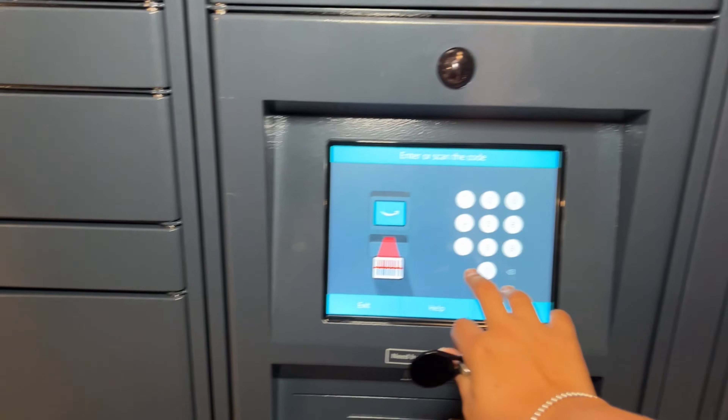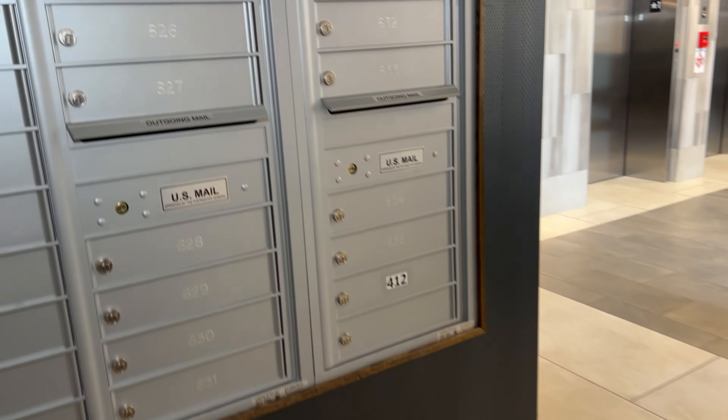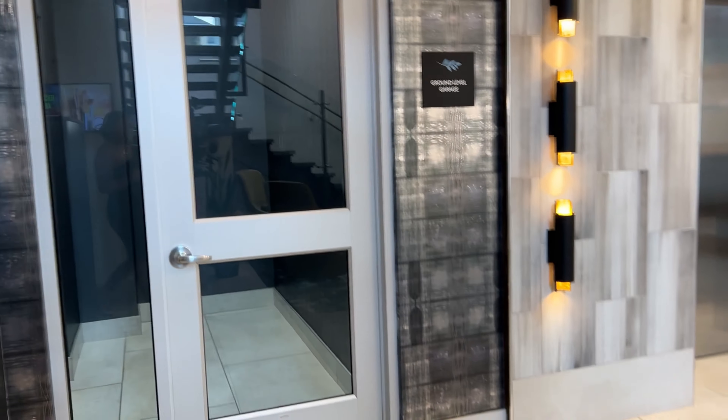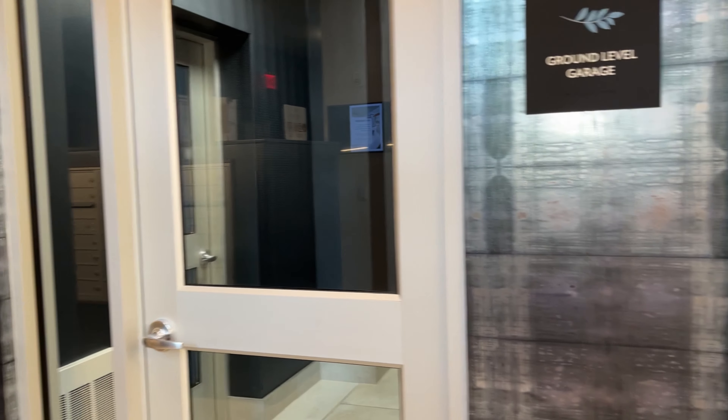You just type in your PIN that you get from Amazon and it will show you and open up your capsule. And then this is the door to the ground level of the parking lot.